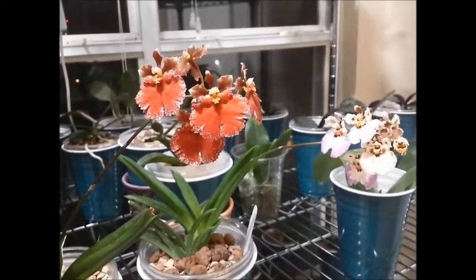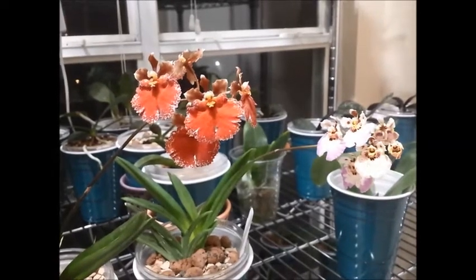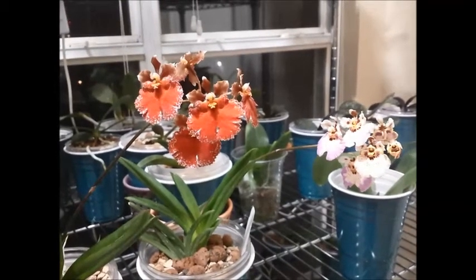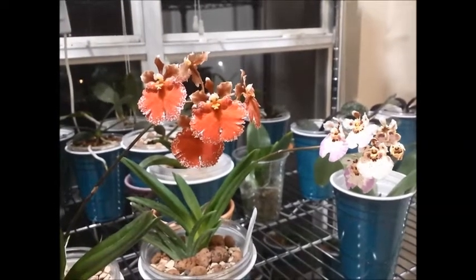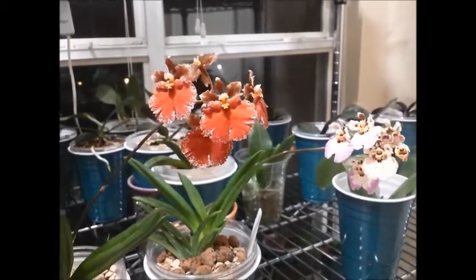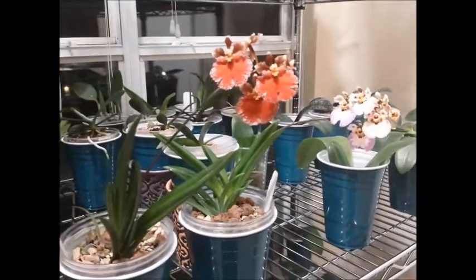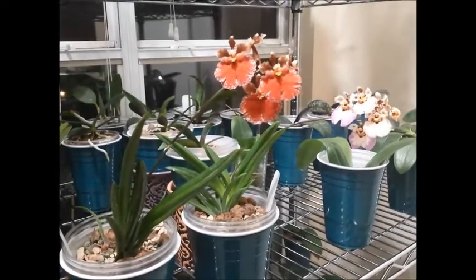Hello friends, I just came back from a two-week vacation in Asia and these two Tolumnias are in bloom waiting for me to come home. I thought I would take a quick video on these two — I'm very happy they were in spike for a while and now they're in full bloom, and they are just absolutely gorgeous.